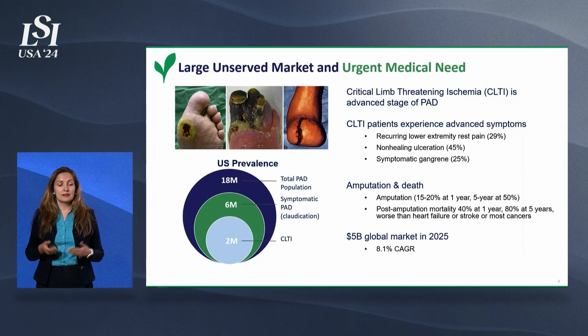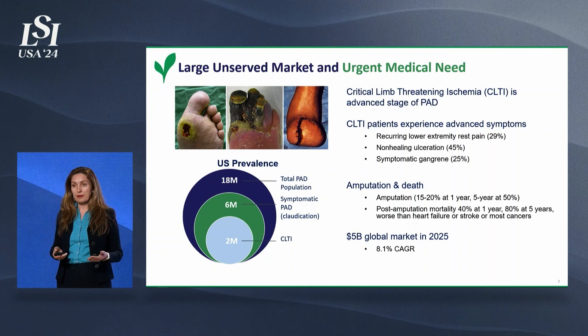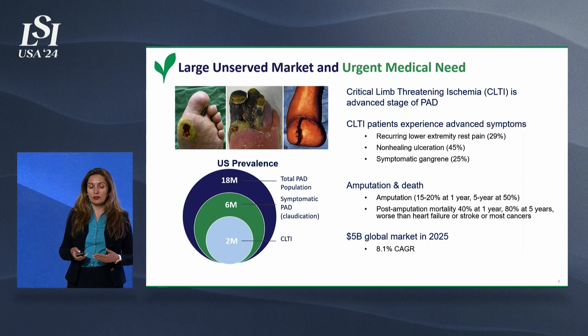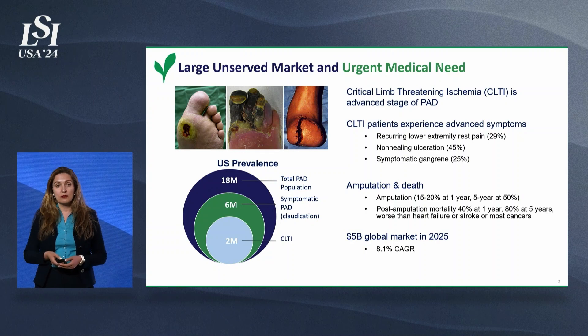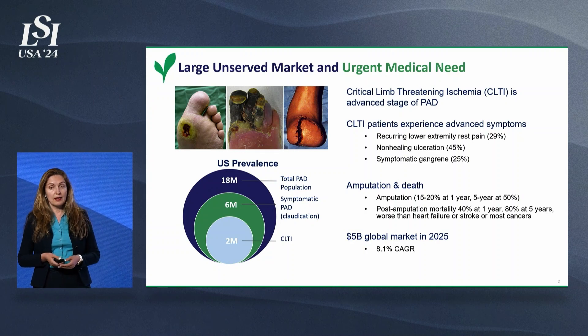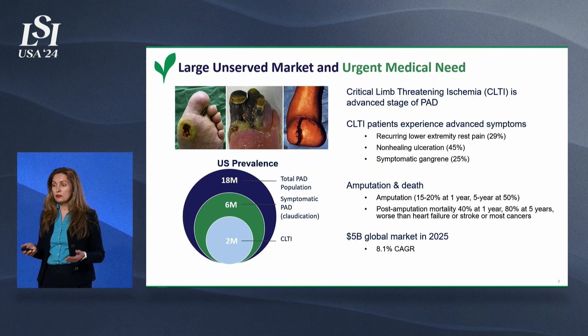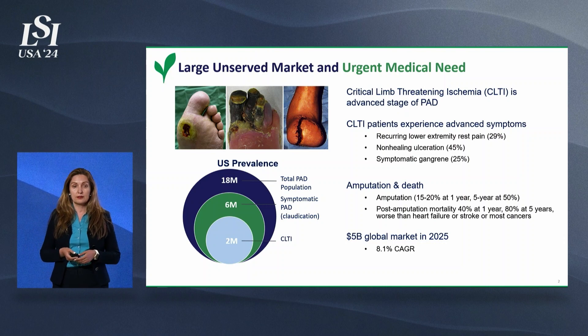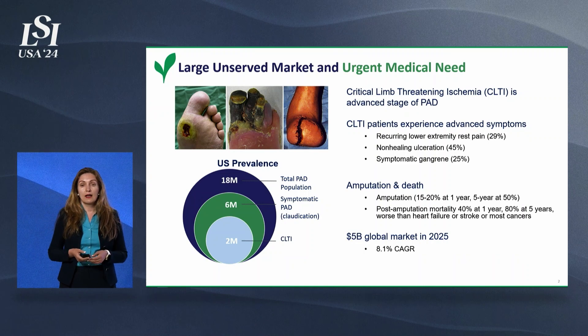CLTI is a major vascular disease. These patients have chronic pain in their legs and non-healing wounds leading to gangrene. One-fifth of these patients gets amputation within a year of diagnosis, and half within five years. There are over 200 million patients with peripheral arterial disease worldwide, and 18 million in the US, of which 2 million have CLTI.